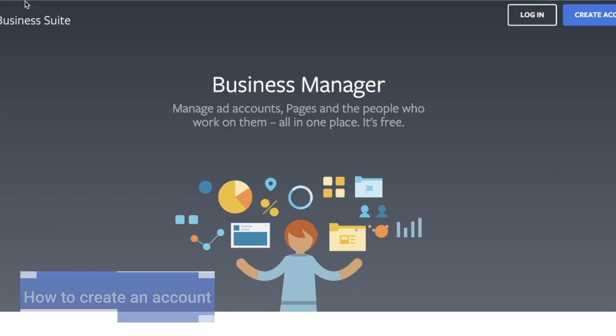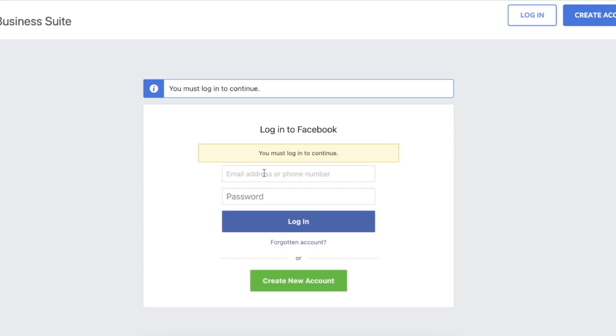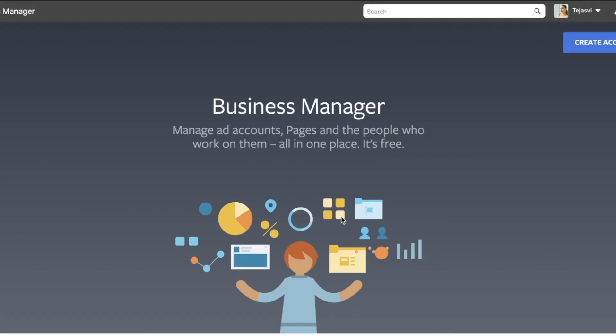The first thing you will do is go to business.facebook.com and click 'Create Account.' If you already have a Facebook account, enter your email address, your password, and click login. If you don't have a Facebook account, you can click 'Create a New Account.' I already have a Facebook account so I will click log in.